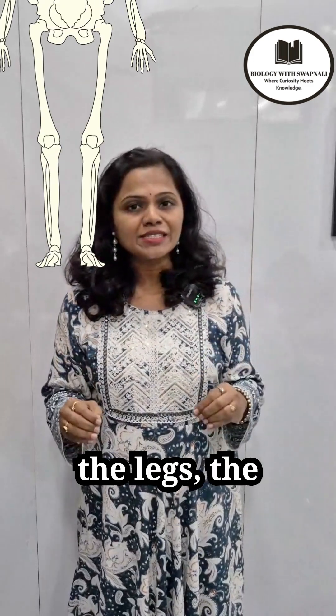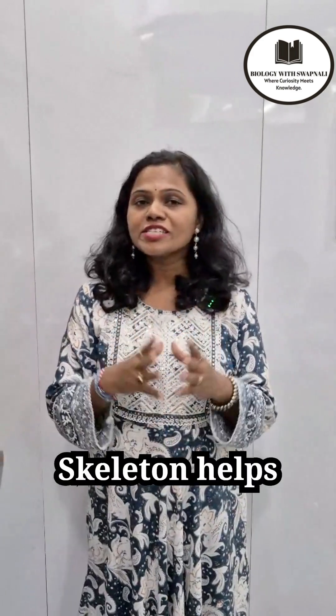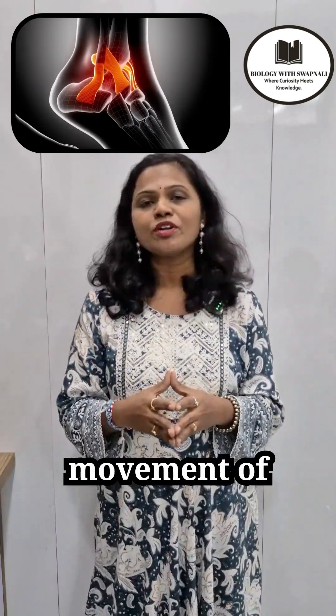The appendicular skeleton has 126 bones and it includes bones of the legs, the pectoral girdle (that is the shoulder girdle), the pelvic girdle, and the hip girdle. The axial skeleton helps to protect the body organs, whereas the appendicular skeleton helps in the movement of the body.